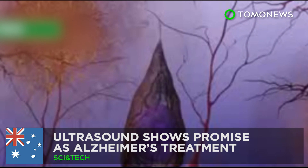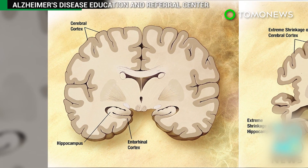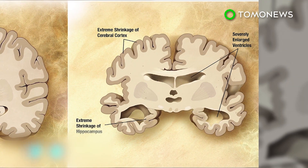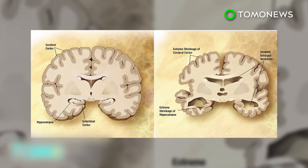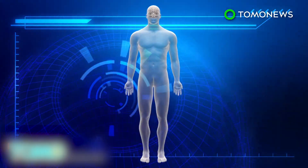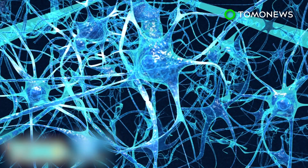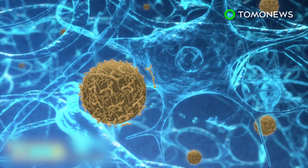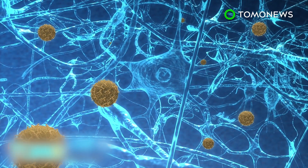Ultrasound shows promise as a non-invasive treatment for Alzheimer's. Ultrasound studies found that mice suffering from Alzheimer's perform much better in behaviour tests after receiving ultrasound treatment, a discovery that could give hope in the battle to find a cure for humans. Neurotransmitter activities are disrupted in the brain of Alzheimer's patients. Beta-amyloids, a natural protein, accumulate in patients' brains, leading to the formation of plaques that can damage nerve cells.